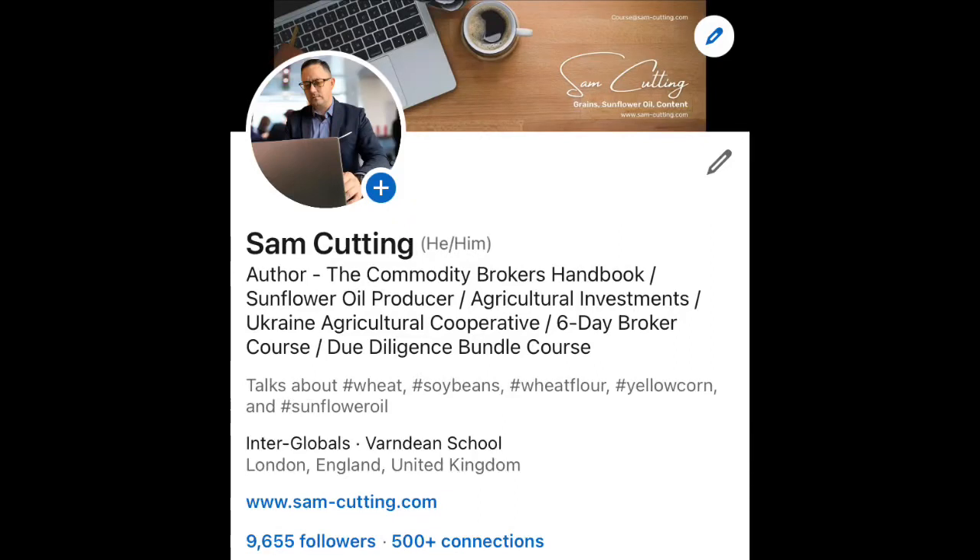My name is Sam Cutty and I was a commodity broker for half a decade. Now we produce sunflower oil and we're currently building our own cooperative for grains in Ukraine.